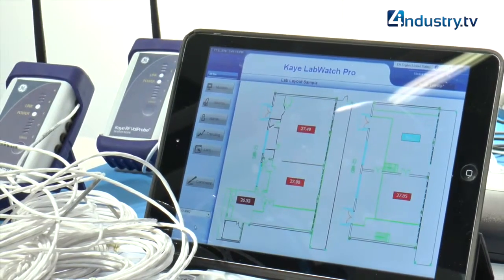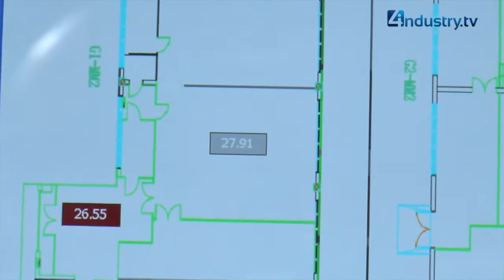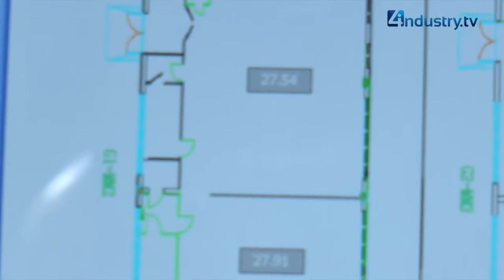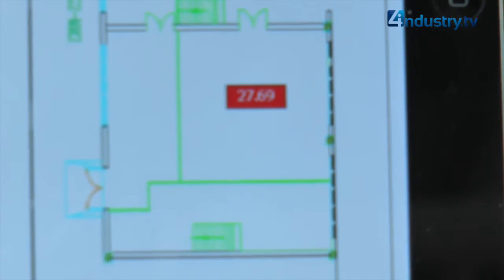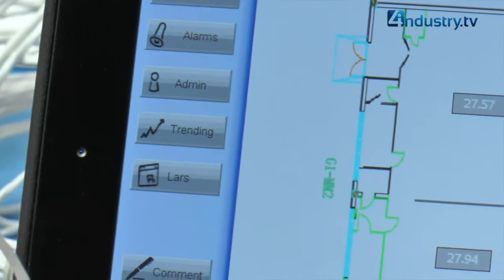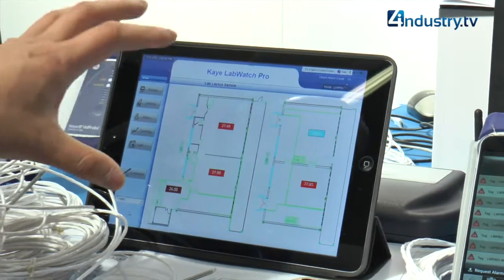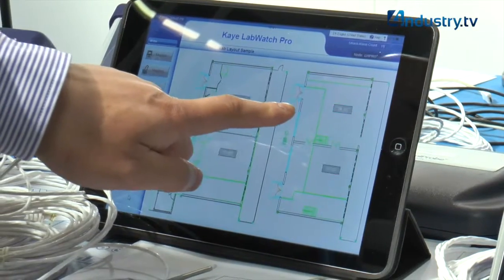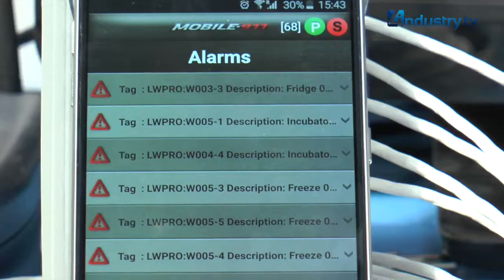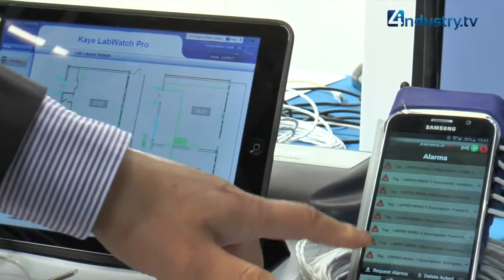K Labwatch Pro is mainly used for the pharmaceutical industry to monitor environmental parameters. It has an interface and wireless sensors to measure temperature and other parameters. The signal is connected through a base station and goes into the computer system, displayed on screen. If temperature or other parameters go out of range, the system will alert the customer via email, telephone, and a smart app.